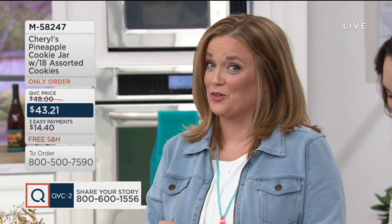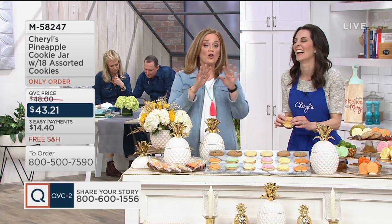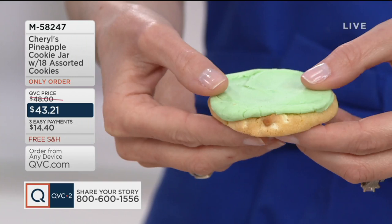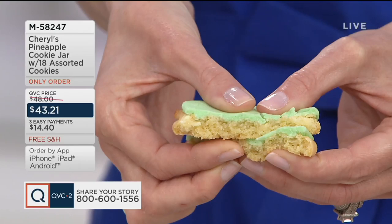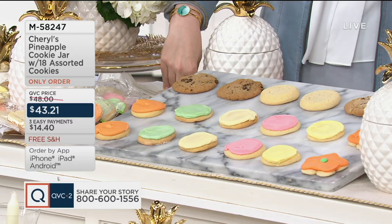If you're watching for the first time — I am gluten-free, but Cheryl's will get me every once in a while. I'll look at it and just say, nope, not worth the pain. But we have all kinds of folks in our studio who love coming to eat Cheryl's cookies. I first want to tell you about this price tag: $43.21. We have three easy payments of $14.40 and free shipping and handling.